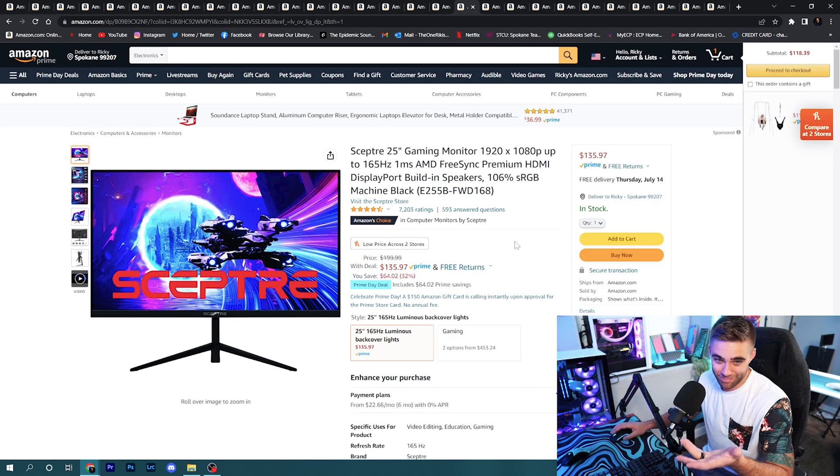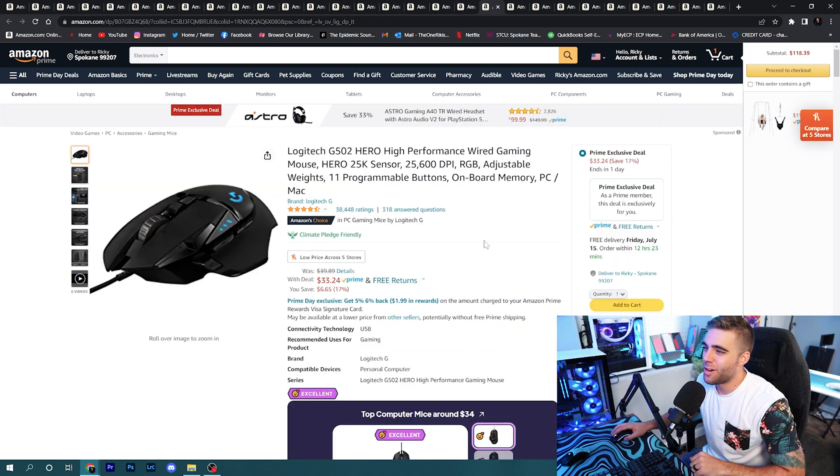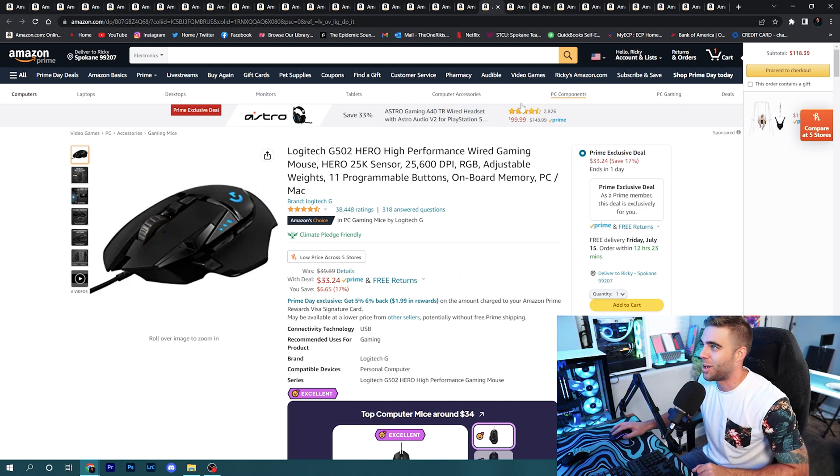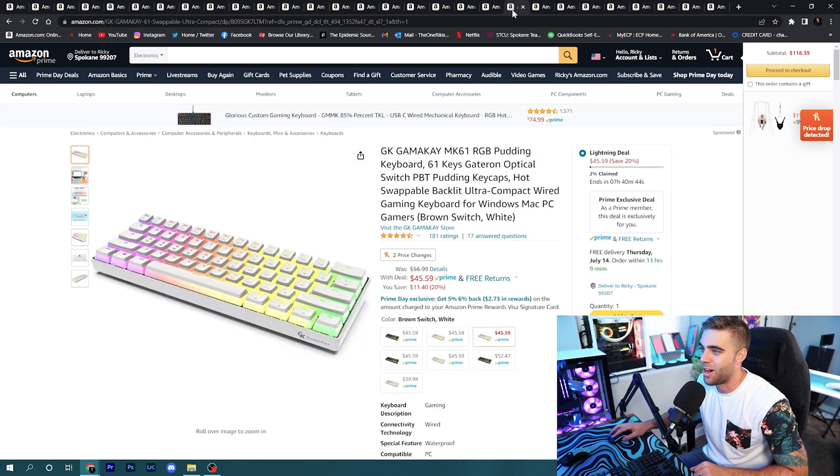Moving on to peripherals: I had to include the Logitech G502 Hero — one of the most popular mice ever — on sale for Prime members at $33. So many people have bought this mouse; if you want to grab one of the most popular mice in the world at a discount, go ahead and grab it.